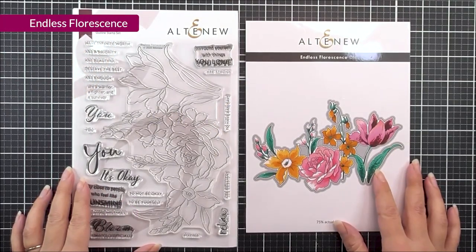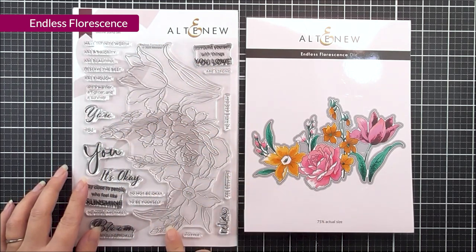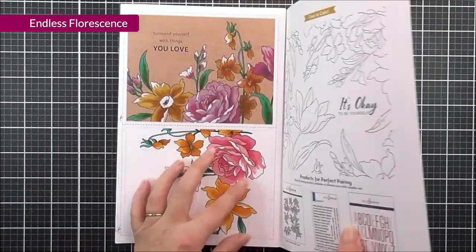First up, we have Endless Fluorescence. This is beautiful. It's a 6x8 stamp set, and we have this massive floral image here, as well as tons of beautiful sentiments that would work for all different occasions.